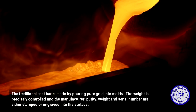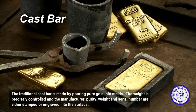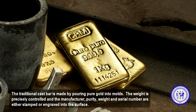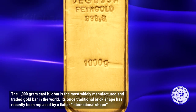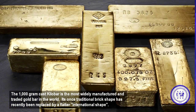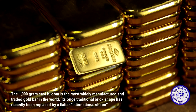The traditional cast bar is made by pouring pure gold into molds. The weight is precisely controlled, and the manufacturer, purity, weight, and serial number are either stamped or engraved into the surface. The 1,000-gram cast kilobar is the most widely manufactured and traded gold bar in the world. Its once-traditional brick shape has recently been replaced by a flatter, international shape.